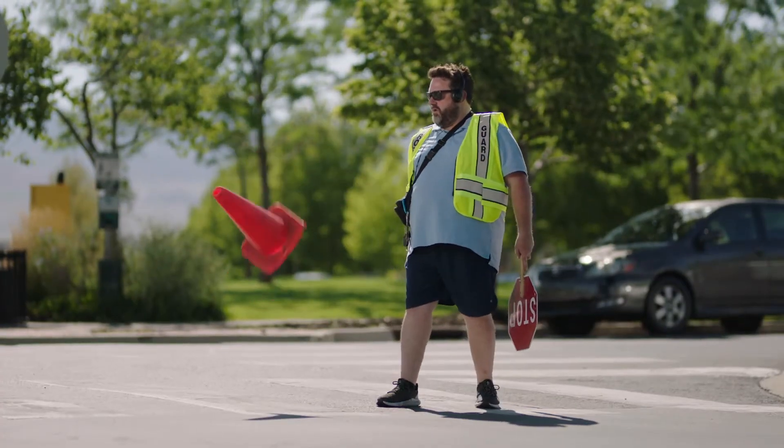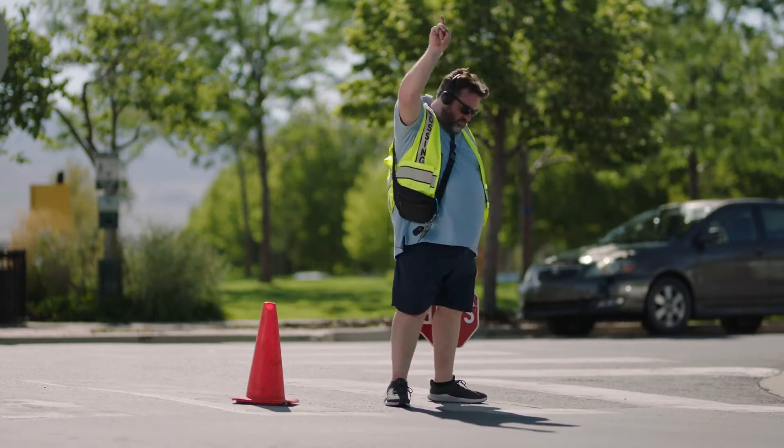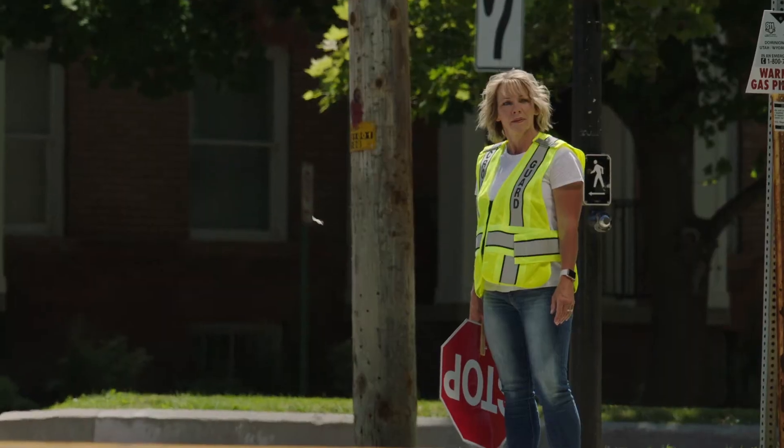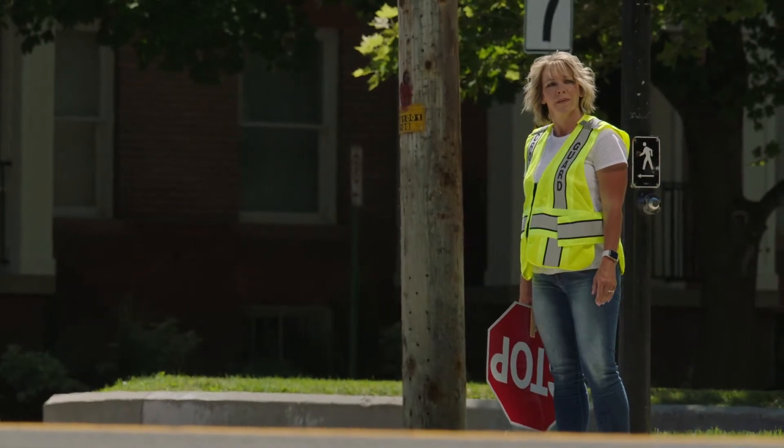Dear me. This move definitely isn't in the crossing guard quick reference guide. She remains alert at her post, always expecting the unexpected.